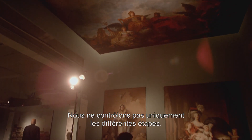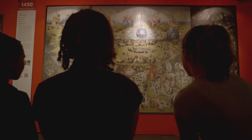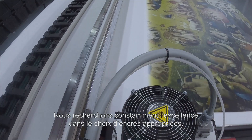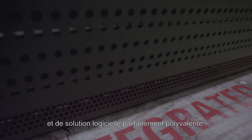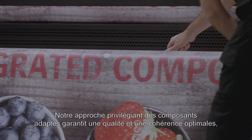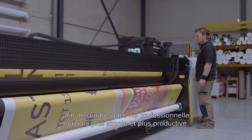We not only master the different steps — our real power lies in our ability to totally integrate all these components. We're constantly researching the best inks, the smartest machines, the best adapted media and the most versatile software. Our matched component approach guarantees optimum quality and consistency, making your professional life easier and more productive.